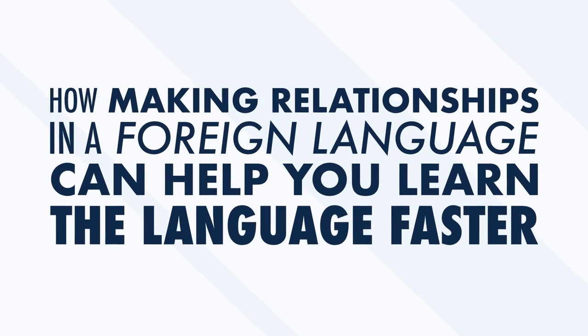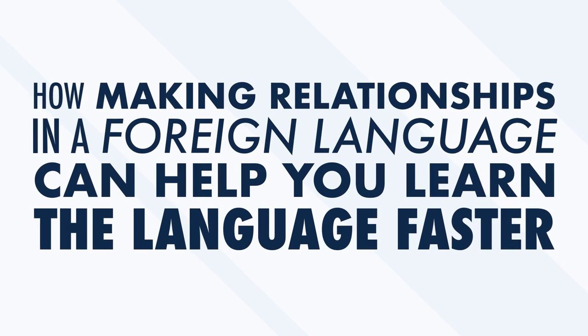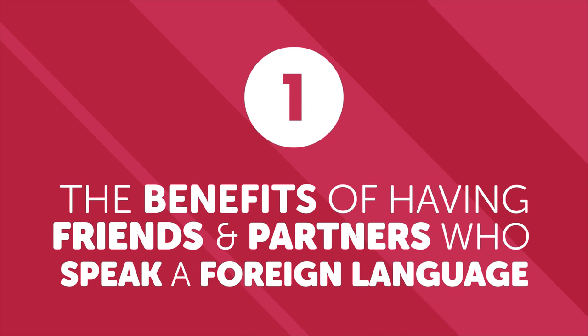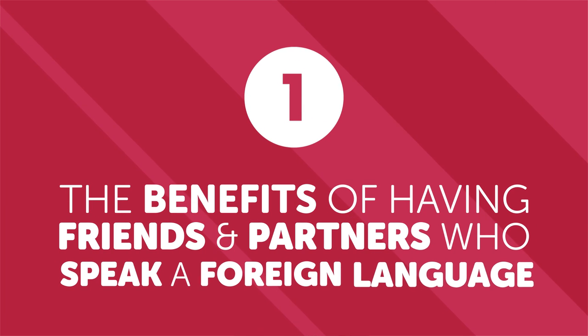Being able to speak freely with native speakers is an amazing ability in itself. But being able to speak freely to a whole new group of people opens you up to possible new relationships. Most people don't realize that spending the time to build relationships in a foreign language can actually help you improve your language skills dramatically. In this video, we look at how making relationships in a foreign language can help you learn the language faster, and the benefits of having friends and partners who speak a foreign language.